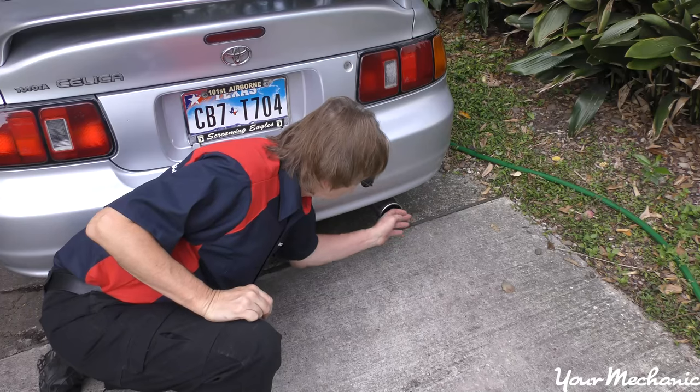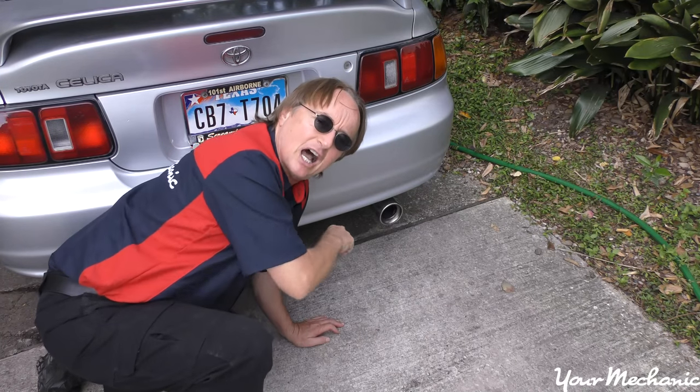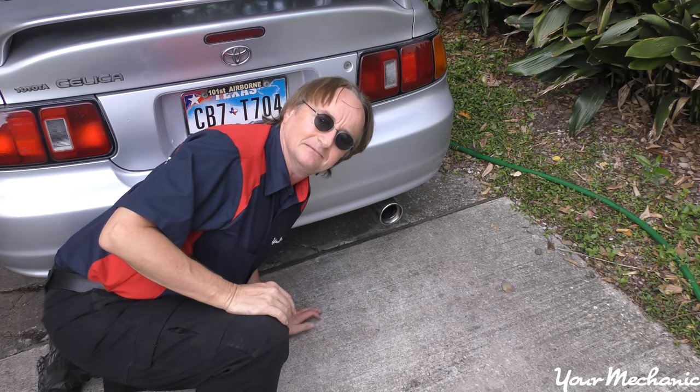The first thing is exhaust smell. You should only smell exhaust coming out of the back of the car. If you smell it inside the car while you're driving, you've got an exhaust leak — that's dangerous. Carbon monoxide can poison people, so you need to get that fixed right away.